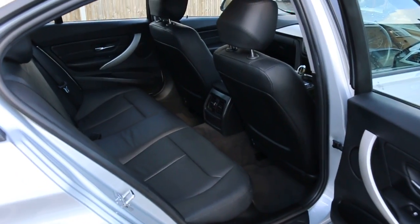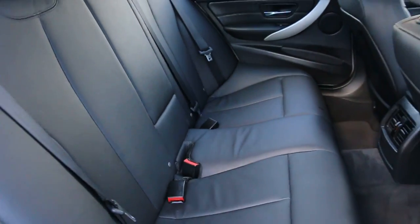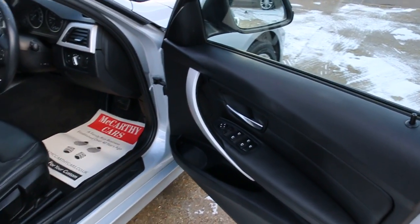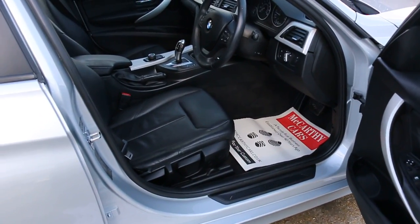Full black leather interior. It's got side and front airbags, 5 headrests, ISOFIX, 4 electric windows, electric mirror, folding mirror, and front auto headlights.